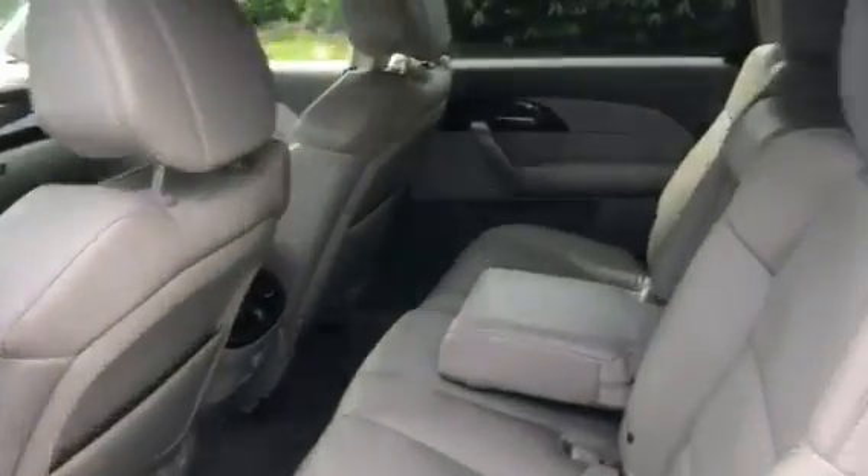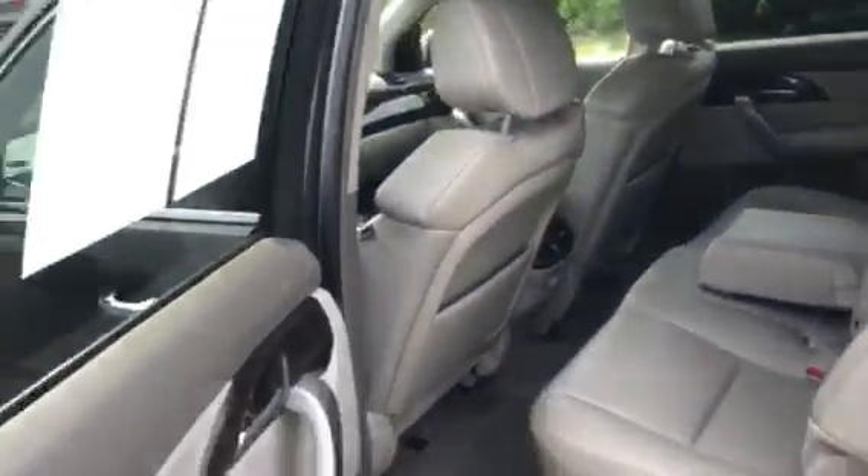Child seats would not be an issue back here. You do have room for two more people in the third row. Floor mats are back there right now because the car did just get detailed.